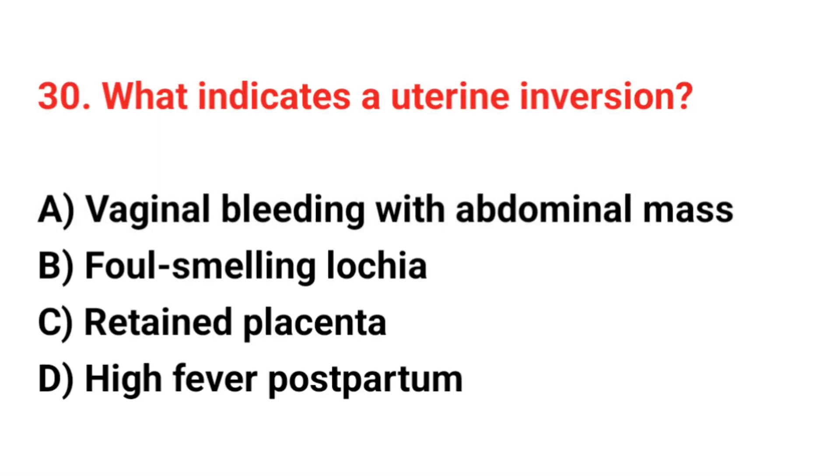Question 30. What indicates a uterine inversion? The correct answer is A: Vaginal bleeding with abnormal mass.